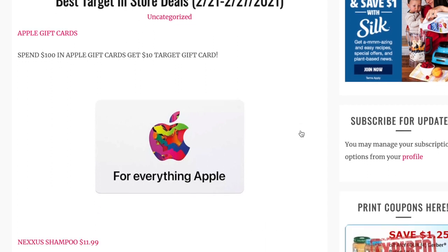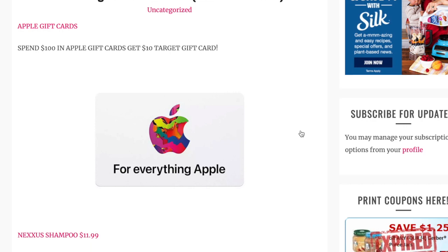The first deal I want to talk about is on Apple gift cards. When you spend $100 or more in Apple gift cards, you're going to get a $10 Target gift card back. If you have teenagers, this would be a great Easter basket filler. Basically, you get $100 for $90.